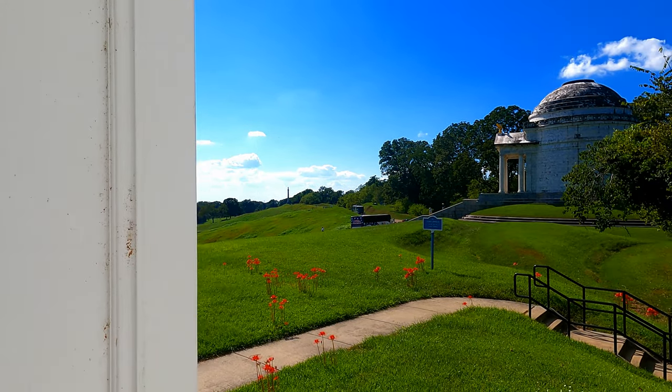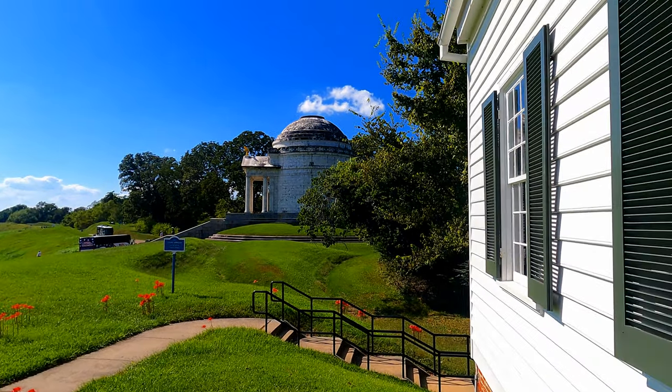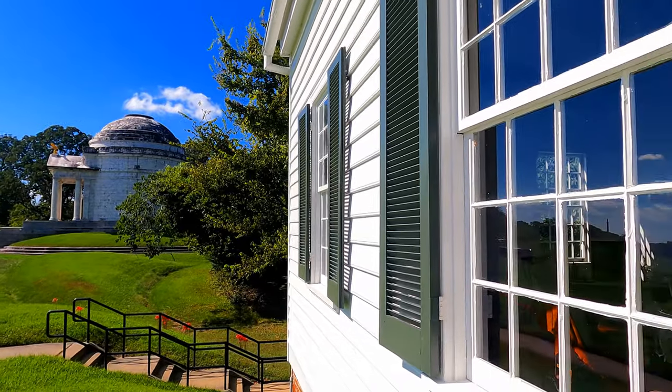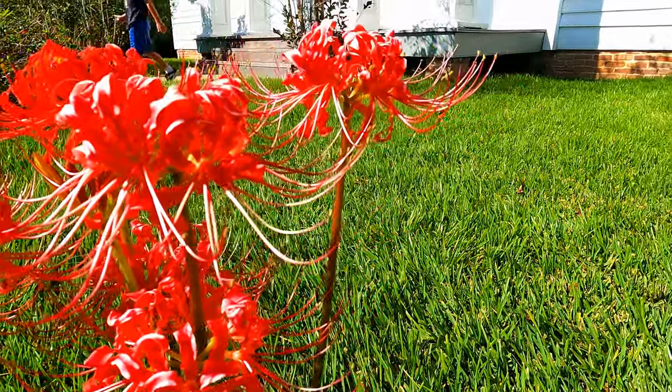Right next to the Illinois Memorial is the Shirley House, or the White House as the Union troops called it. It is the only surviving wartime structure in the park and was restored to its 1863 appearance.